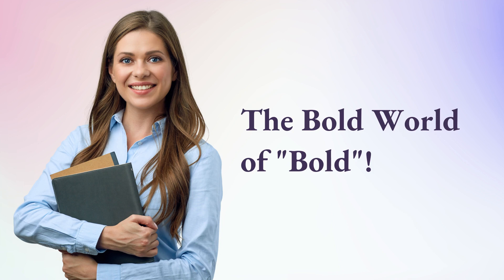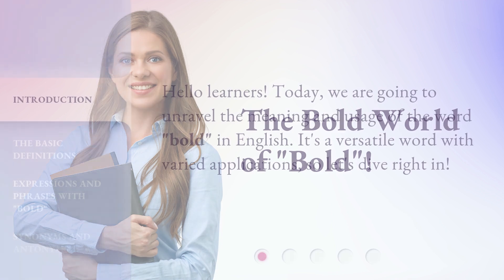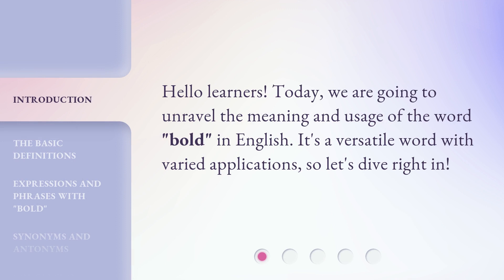The Bold World of Bold. Hello learners! Today, we are going to unravel the meaning and usage of the word bold in English. It's a versatile word with varied applications. So let's dive right in.